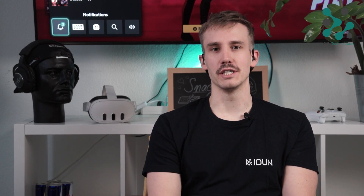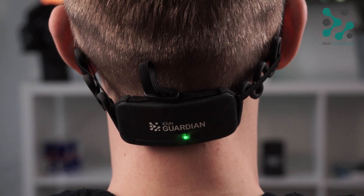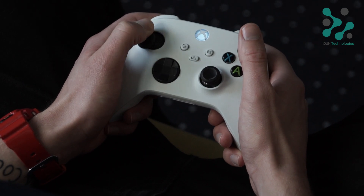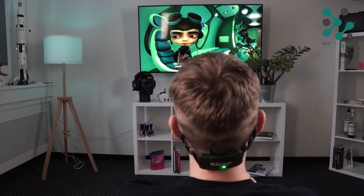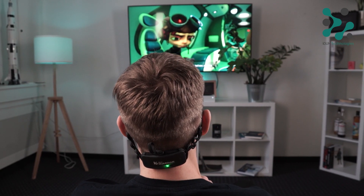Hello, I'm Simon, the CEO and co-founder of eDune Technologies, and today I want to talk about how the eDune Guardian can enrich playtesting and game development by bringing brain information seamlessly into the environment of game developers, playtesters, and at the end of the day, the gamer themselves.